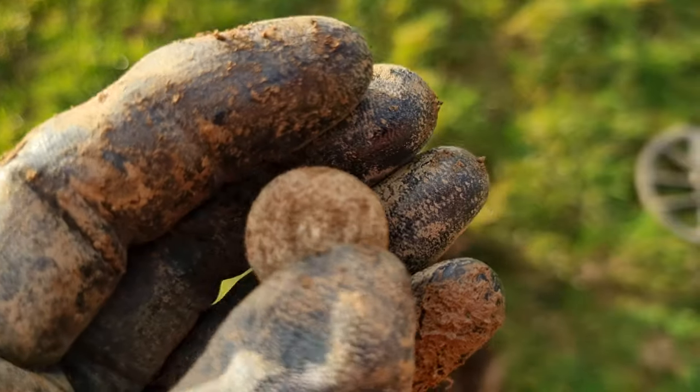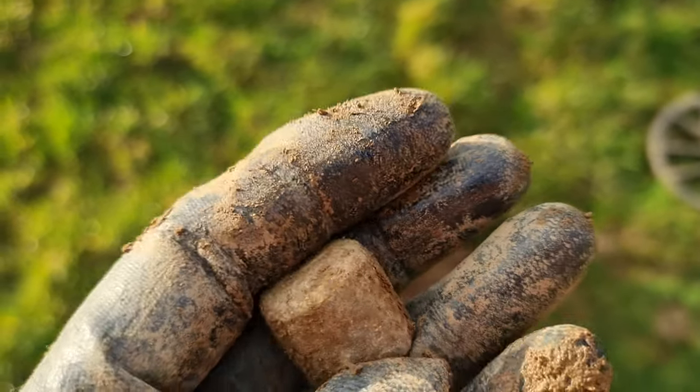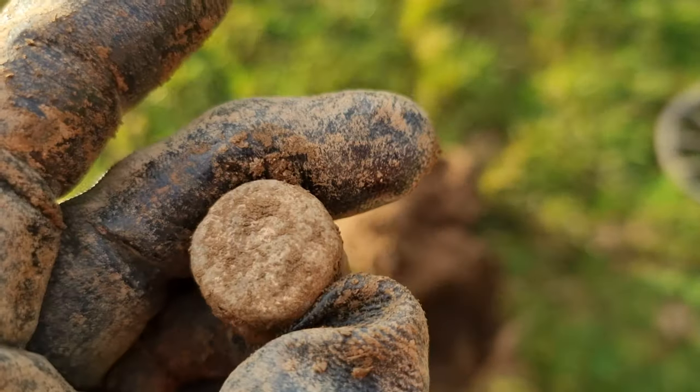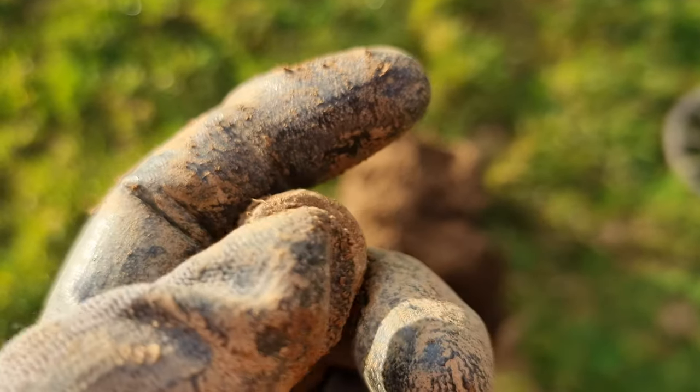That is a big chunk of lead — well, it's not massive, but it's very heavy as lead is. Don't know what it was — some kind of weight maybe. Don't really know; don't know if there's anything on it. There might be a number on it somewhere — if there is I'll let you know.